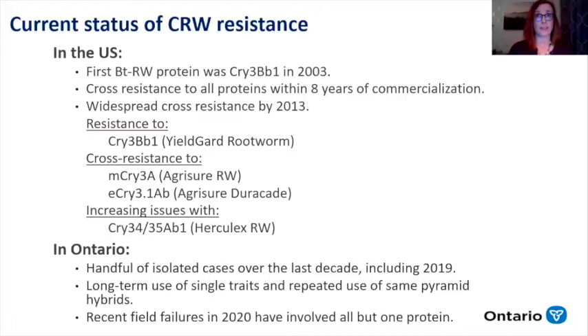The current status in the US is not good. The first Bt proteins registered was Cry3-BV1 in 2003. Slowly, two other proteins came onto the market, and within eight years of commercialization we had cross-resistance to those. By 2013 in the US, they experienced widespread resistance. Once resistant to Cry3-BV1, they have cross-resistance to the other two very similar proteins because they're closely related — these three share the same modes of action. They're also starting to see issues with Herculex. In Ontario, we're probably seeing just what they saw before 2013, so hopefully that rings a bell with people realizing we've got to do something.